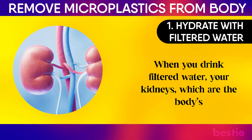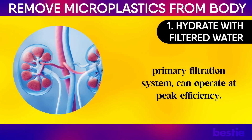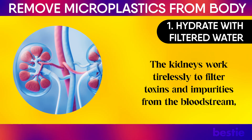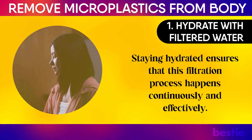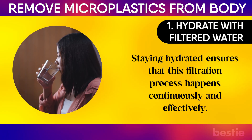When you drink filtered water, your kidneys — the body's primary filtration system — can operate at peak efficiency. The kidneys work tirelessly to filter toxins and impurities from the bloodstream, converting them into waste products that are excreted in urine. Staying hydrated ensures that this filtration process happens continuously and effectively.